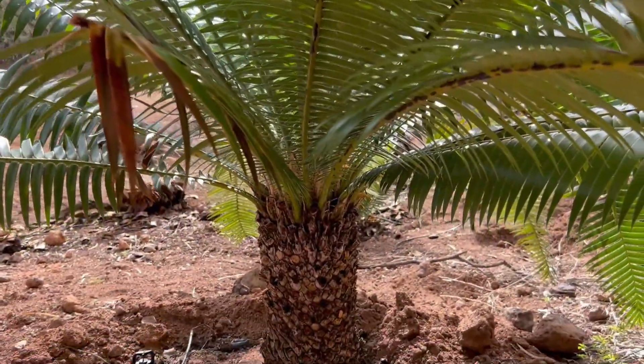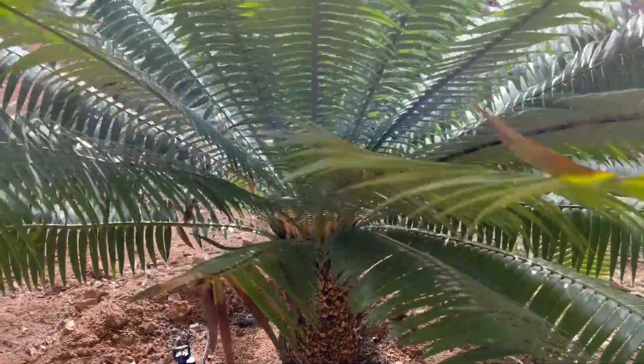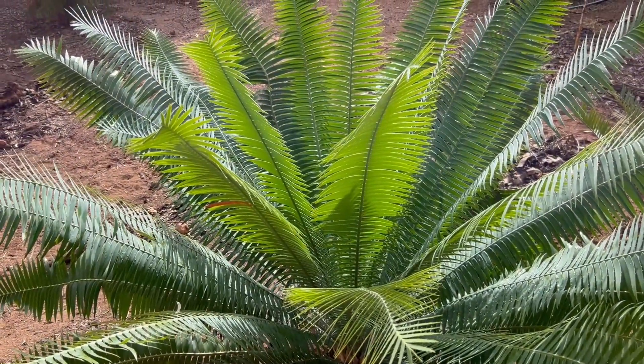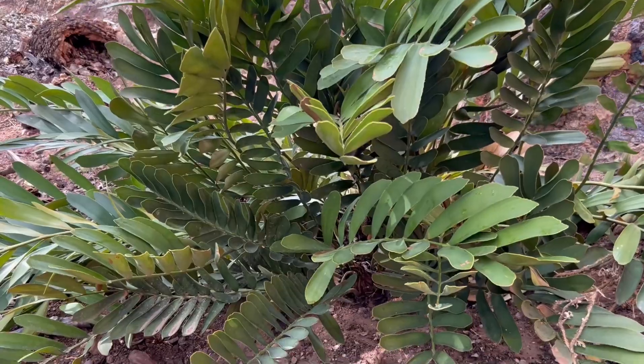There's actually fossil evidence of up to 360 million years old of the cycad, and they've been around twice as long as the dinosaurs. They call them dinosaur food — that was one of their main staple diets, along with the ferns and the conifers.